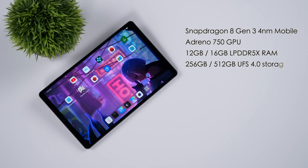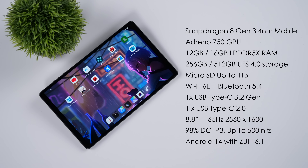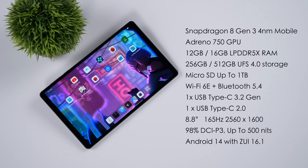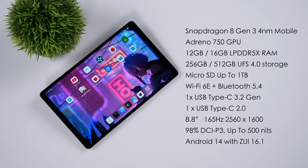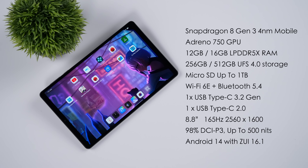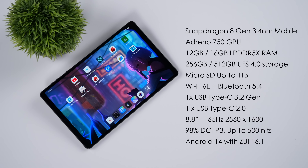When it comes to the overall specs, this is powered by the Snapdragon 8 Gen 3 — a 4 nanometer SoC. We've also got the Adreno 750 GPU. You can get this in two different variants: 12 gigs and 256 gigabytes of storage, or 16 gigs and 512 gigabytes of storage. Both utilize LPDDR5X for RAM and UFS 4.0 for storage. All variants support that micro SD card. 12 gigs is going to be more than enough for a tablet like this — the version in this video is the 12 gig 256. We've also got Wi-Fi 6E, Bluetooth 5.4, an 8.8-inch 165Hz display at 2560 by 1600 resolution, an IPS panel with 98% DCI-P3 and up to 500 nits of brightness. This is running Android 14 with ZUI 16.1.